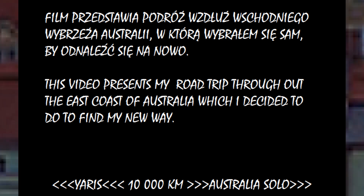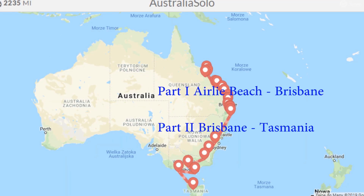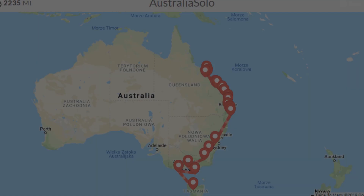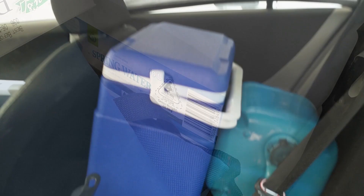Hi, this is Outsider Adventure. In this short series I will take you for a trip along the east coast of Australia. You can see how I prepared my car for the trip.